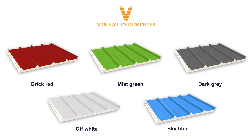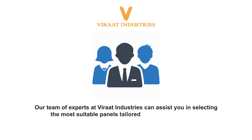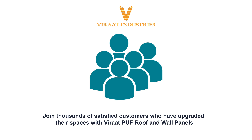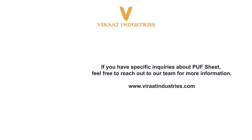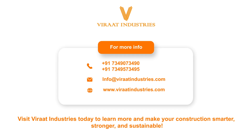Choose from five vibrant colors to match your style. Our team of experts at Virat Industries can assist you in selecting the most suitable panels tailored to your specific needs. Join thousands of satisfied customers who have upgraded their spaces with Virat PUF roof and wall panels. Visit Virat Industries today to learn more and make your construction smarter, stronger, and sustainable.